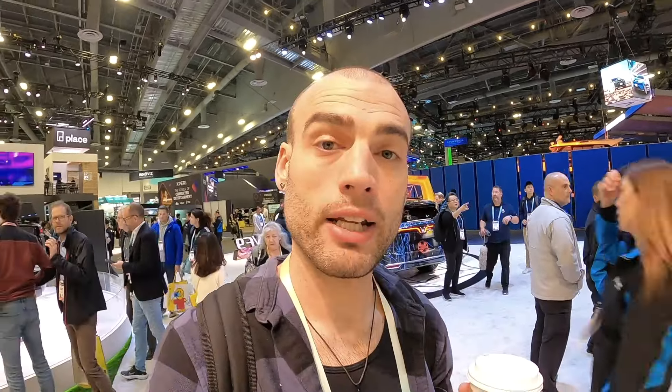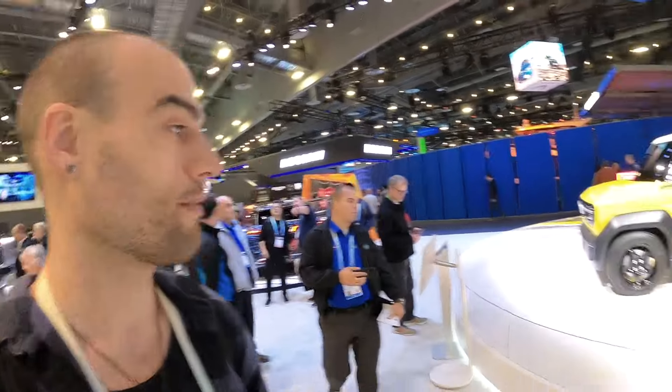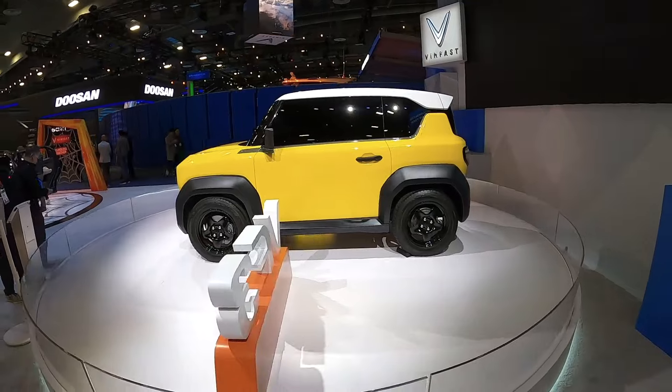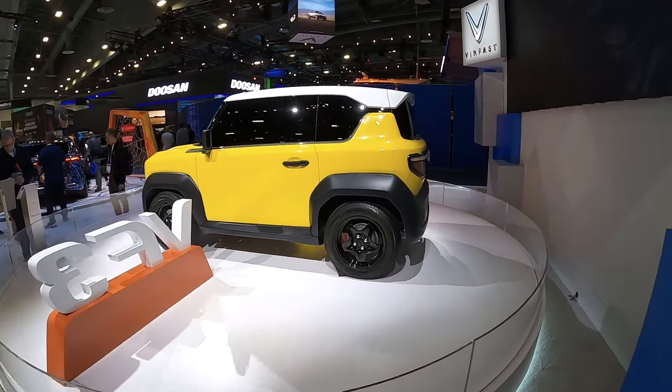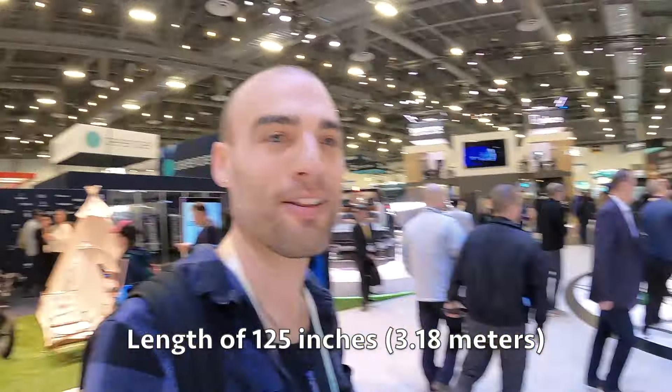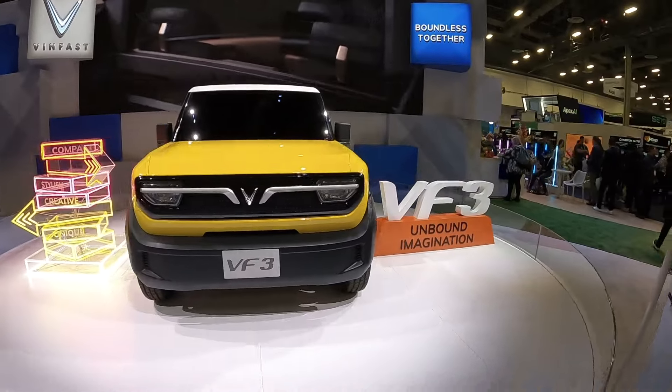Now we are at the VinFast exhibit. This is an automobile manufacturer from Vietnam — they make electric cars over there. They're getting into the US market in a big way. One of the things they announced that I'm super excited for is this VF3. This is a micro car, a miniature electric SUV. This will be the smallest production car in the United States by a pretty good margin — this thing is tiny, like 125 inches long. Look how adorable it is — this thing is just too cute.